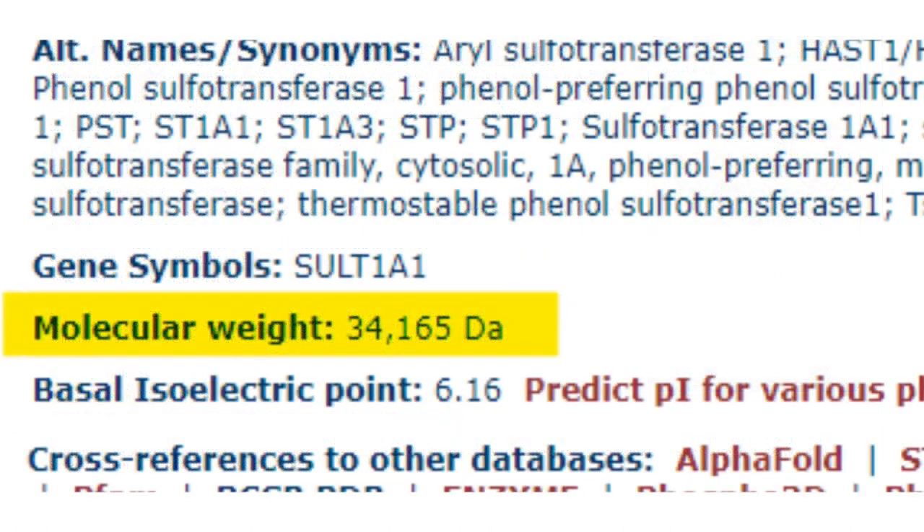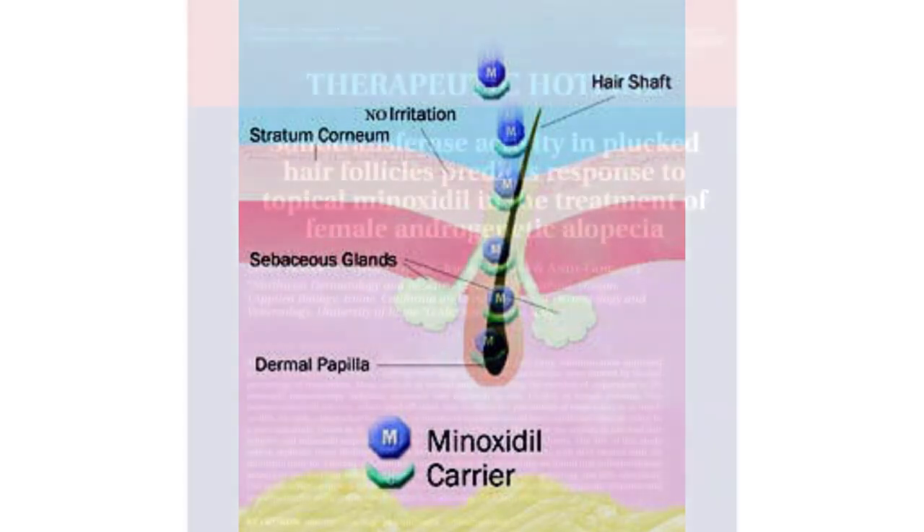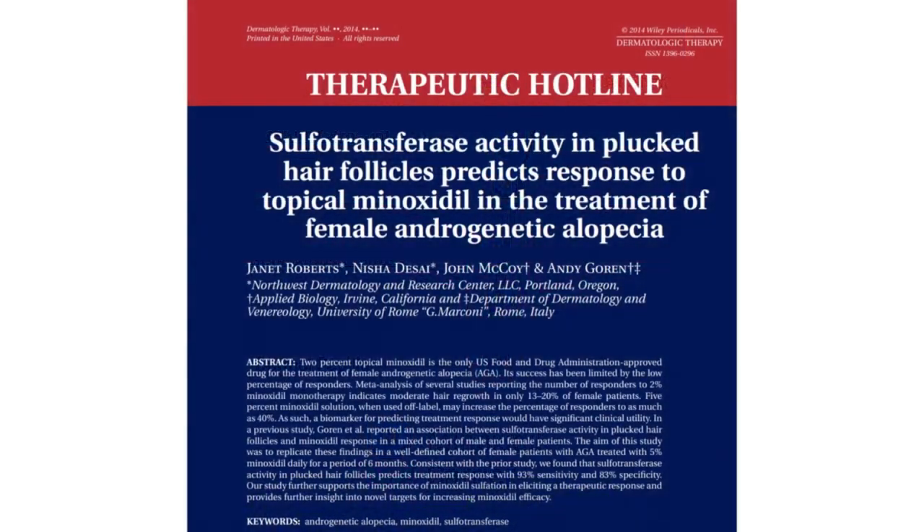If the enzyme must be at the base of the hair follicle, or somewhere near it, in order to effectively convert minoxidil into minoxidil sulfate, then simply applying it to the outermost layer of the scalp — like we conventionally do with topical minoxidil — may not effectively work. And there is good reason to believe that sulfur-transferase must be near the base of the hair follicle, or somewhere in the innermost layer of the skin surrounding the hair follicle, as the current medical literature shows.